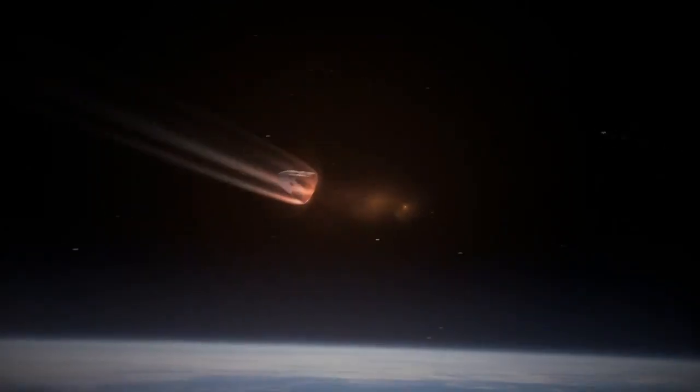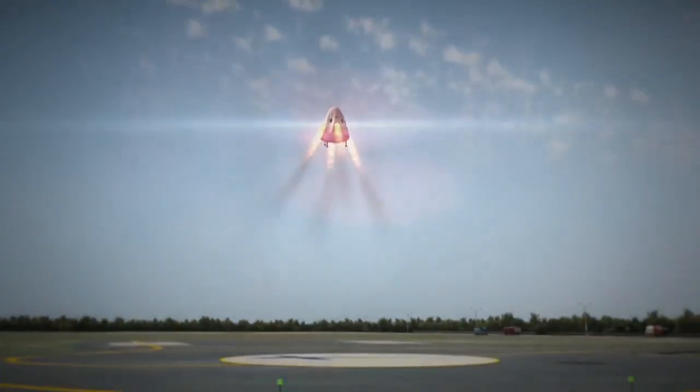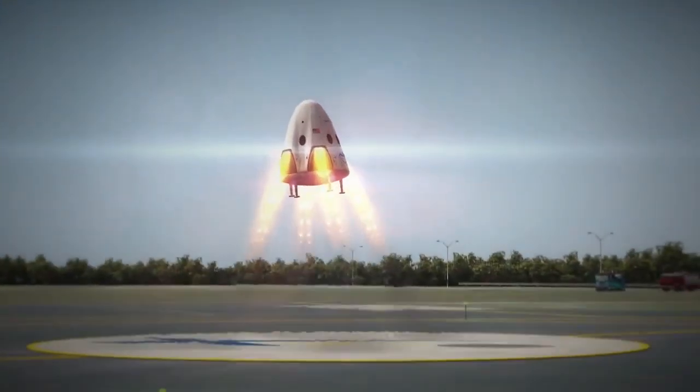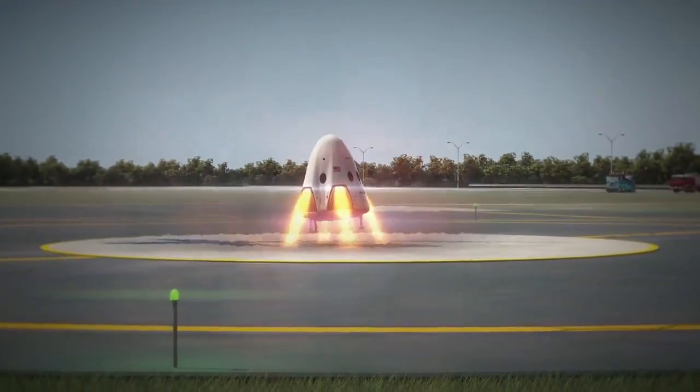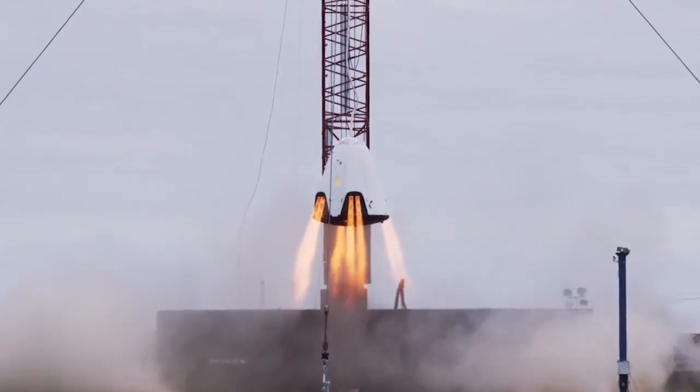Initially, the spacecraft will splash down safely in the ocean under parachutes, but ultimately the company wants to land the vehicle on land using eight SuperDraco engines. SpaceX recently tested its propulsive landing ability in Texas.